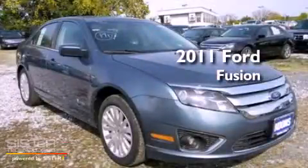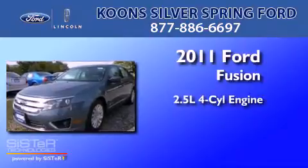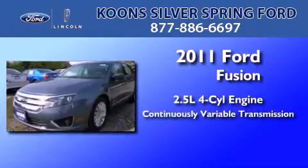This is a brand-new 2011 Ford Fusion. It has a 2.5-liter four-cylinder engine and a continuous variable transmission.